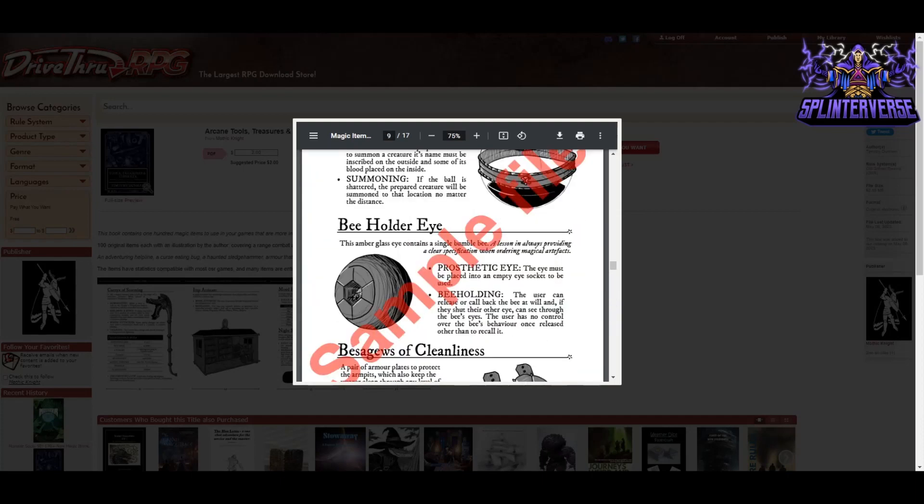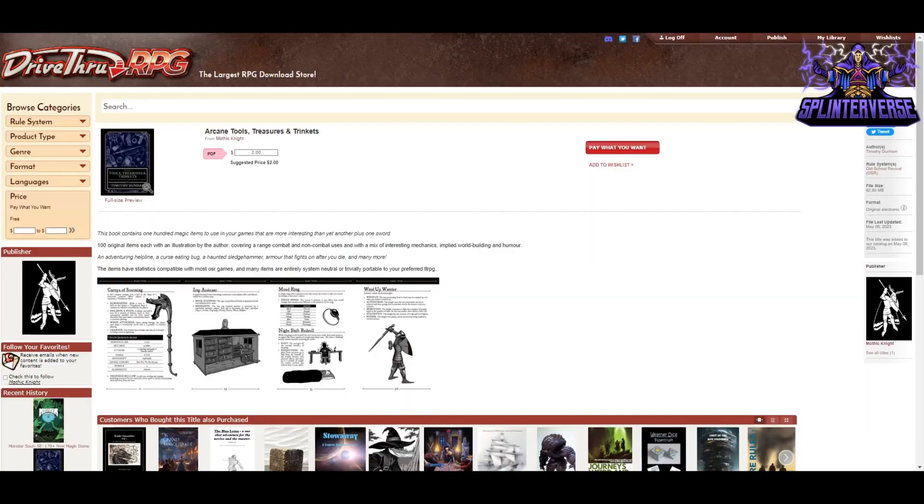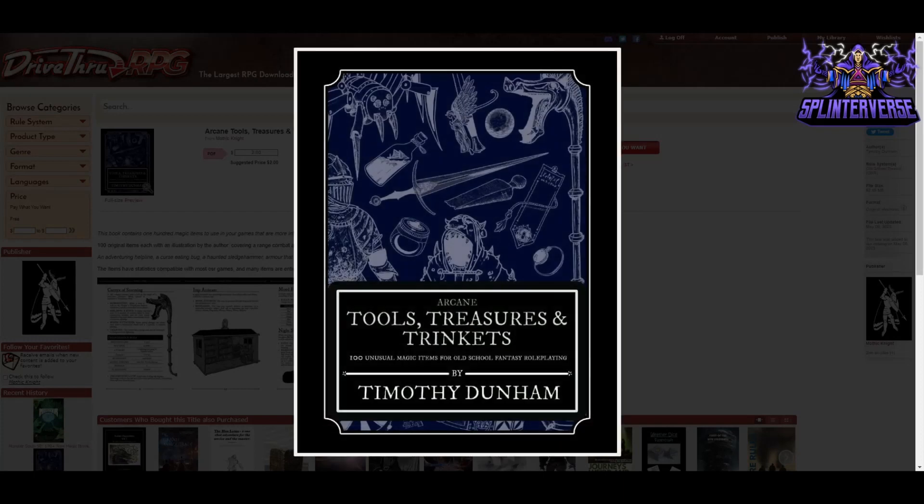So many of these are outside-the-box items, and there's 100 of them. You can pay the $2 and get 100 items — that's like $1 for 50 items. Really good price; I love the artwork and everything about this. Look for it in the links below under Arcane Tools, Treasures, and Trinkets, and give it a click.